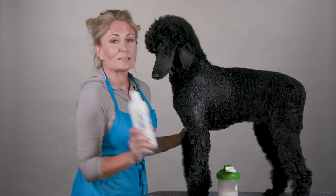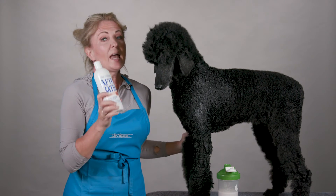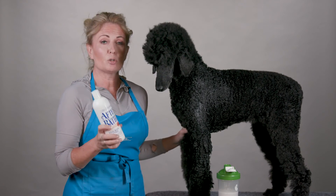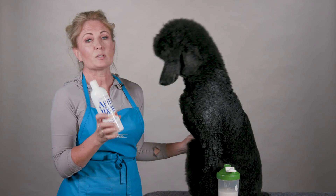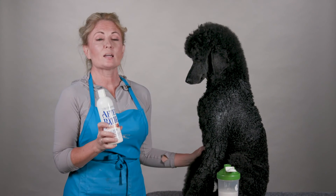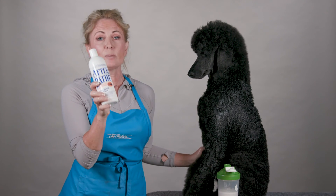After You Bathe is simply amazing because it does cut down your drying time by up to 30%. When you're drying a standard poodle or anything with a big full coat — Beardies, Samoyeds, Springer Spaniels — anything that helps save you 30% of your time is a winner for me. So the next time you want to save time, and time is money, reach for some After You Bathe conditioner.